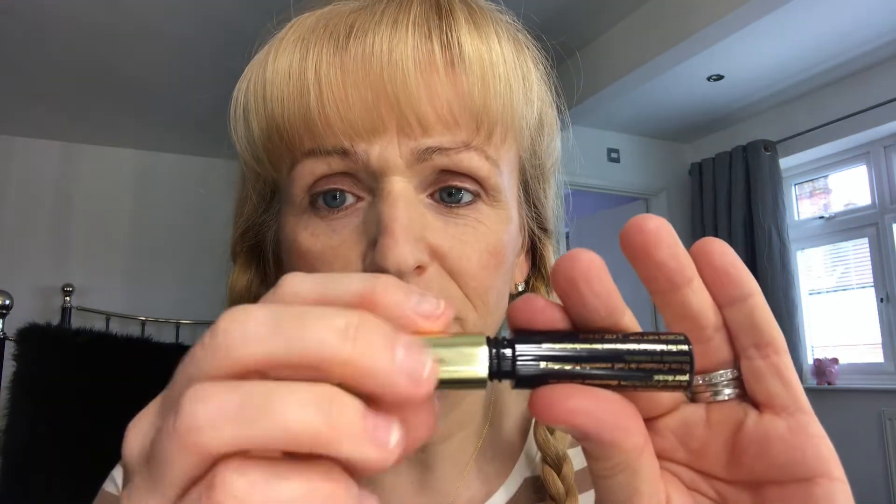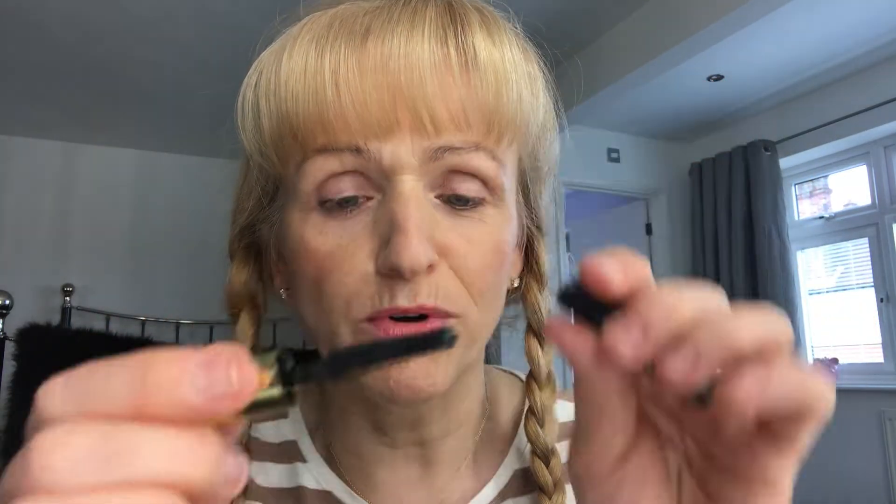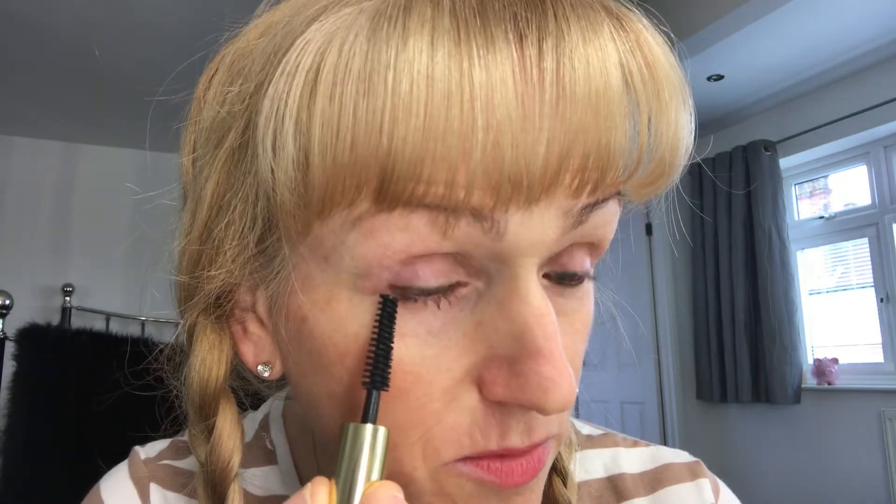Next up we've got Estée Lauder's Sumptuous Extreme Lash Multiplying Volume mascara. This one is £26 in the colour Extreme Black. Let's give it a go — wow, that's quite a long brush. We'll just do one coat like I've been doing with the others. It seems to be picking up the lashes quite well. The website says lashes seem to multiply, magnify, and grow to extremes.